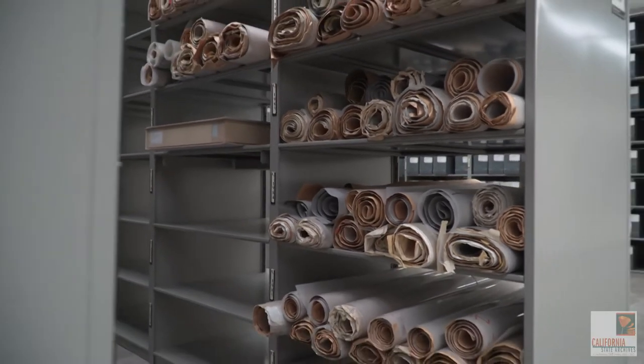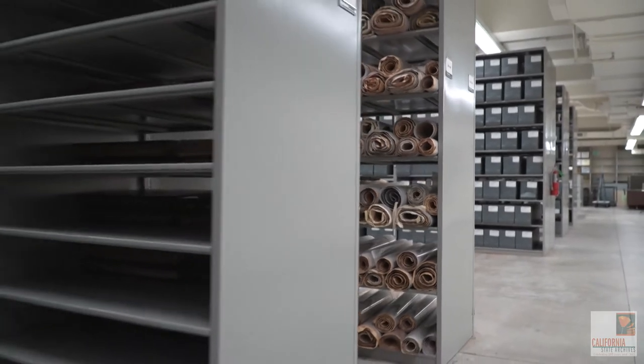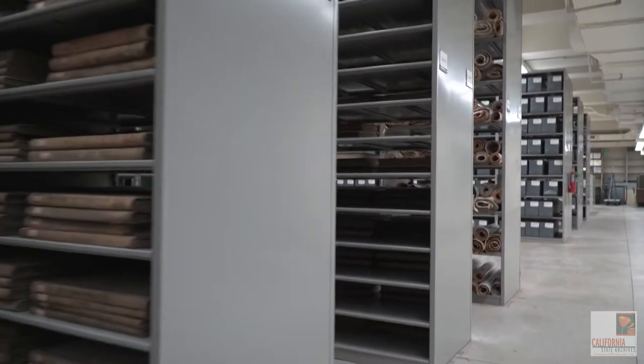Also included are maps, photographs, film, audio recordings, and electronic records.